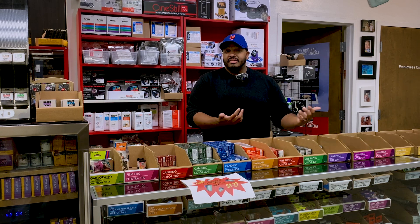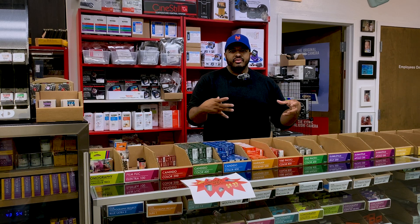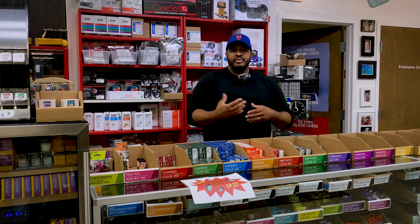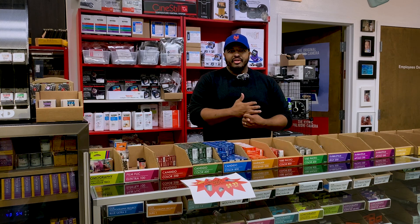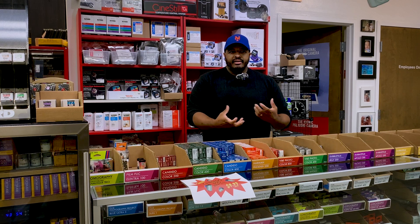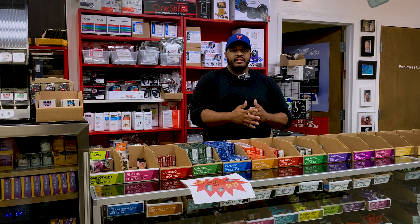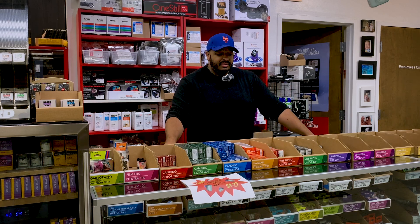We have a very experienced lab. The store first opened in 1984 or 1985, and ever since then there have been photographers working here who are deeply involved in the film process. You're not just handing your film off to people who can do it — you're handing it off to people with immeasurable experience, a myriad of hands-on stories, and who have basically seen everything more than once. It's a little different than dropping it off to be sent out.